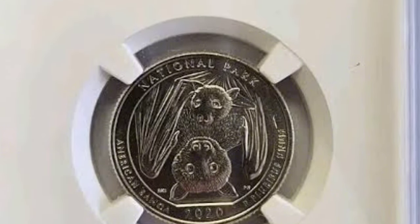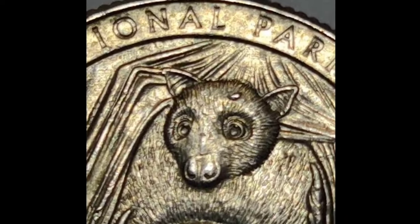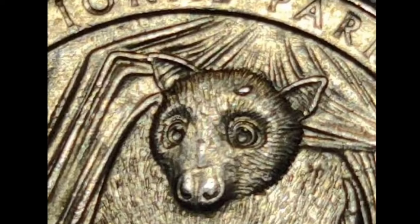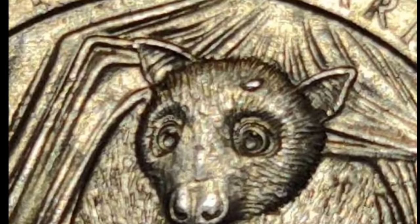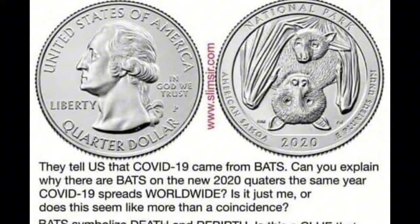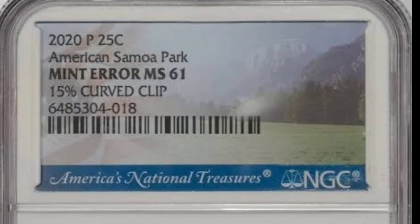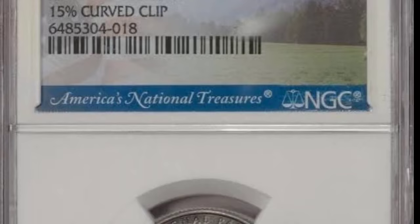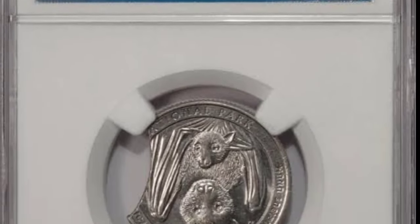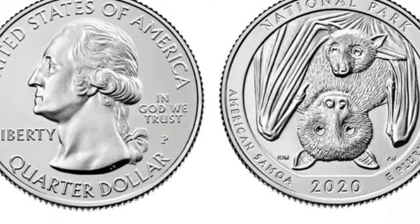Four mints produced these 25-cent coins in 2020. Most contained 91.67% copper with a small percentage of nickel, while part of the proofs from San Francisco were made of 99.9% silver. All coin types included 119 reeds on the edge surface. They had a thickness of 0.069 inches (1.75 mm) and a diameter of 0.955 inches (24.26 mm), but their weight differed. Pieces made of copper weighed 0.20 ounces (5.67 g), while silver coins weighed 0.204 troy ounces (6.343 g), with the silver share being 99.9% or 0.202 troy ounces (6.279 g).